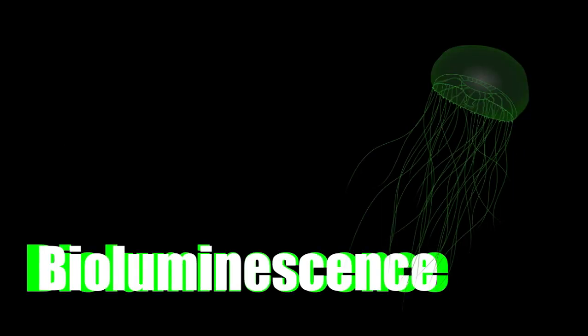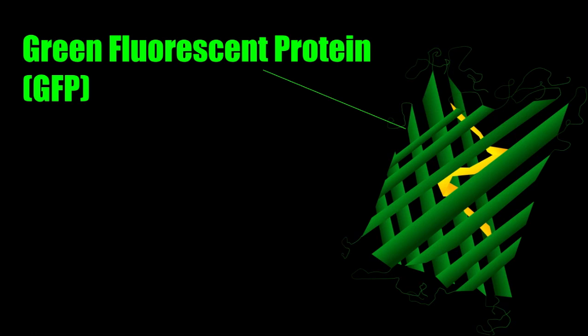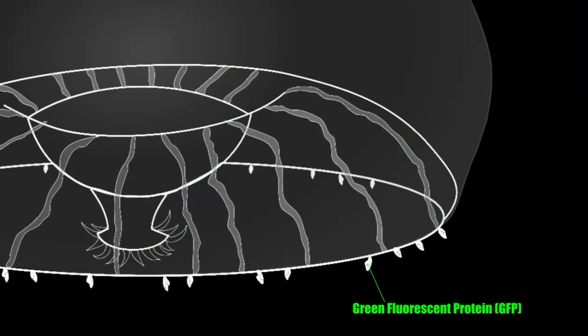But how do these creatures bioluminesce? What is the process? The fluorescent green light seen on the jellyfish is generated by both aequorin, a blue-emitting photoprotein, and its adjacent green fluorescent photoprotein, which are found along the margin of its umbrella.